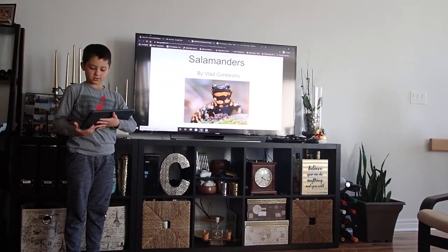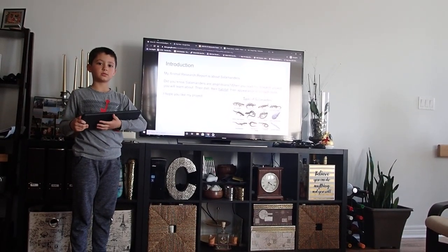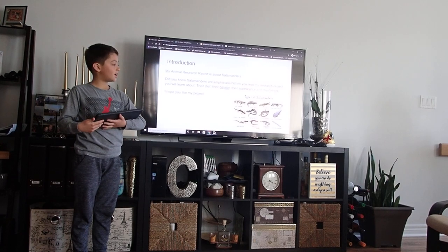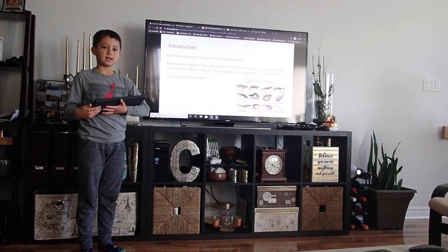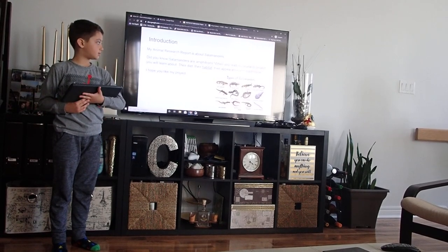Salamanders by Vlad Curtiani. Introduction. My animal research report is about salamanders. Did you know salamanders are amphibians? When you read my research project, you will learn about their diet, their habitat, their appearance, and much more. I hope you like my project.